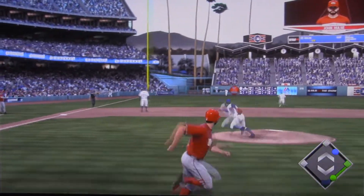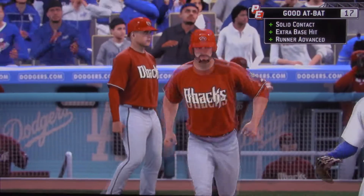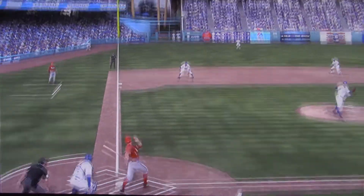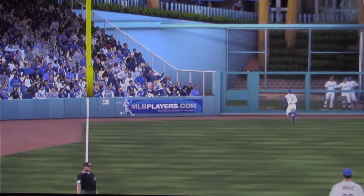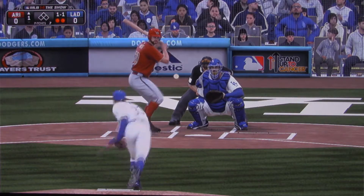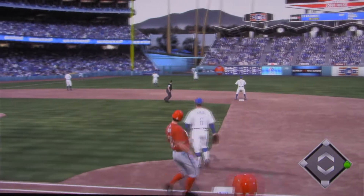And this is lined hard to deep left, and that'll get over the wall — so forget about sending the runner. It'll be second and third now with only one away. This definitely catches your attention, especially when it's on the inner half. Swinging — a hard hit ball towards the hole, and that'll get down for a two-out single.